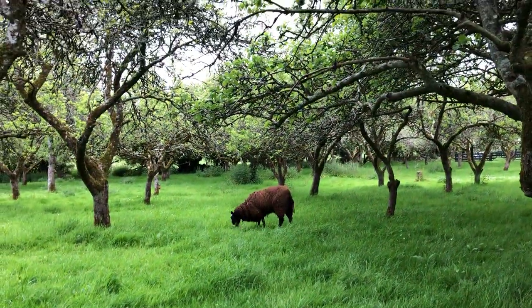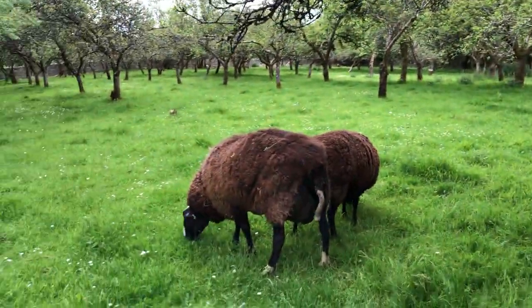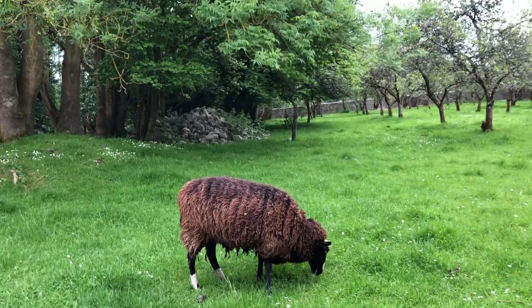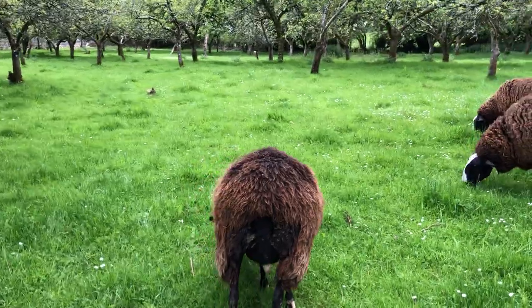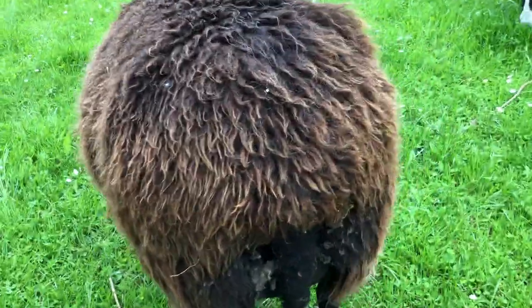Now is the time when you want the sheep to re-get their body condition back on, so that they can be put in lamb later this year. So they're going to have a lovely time doing the grazing now.